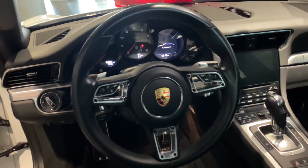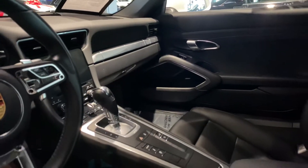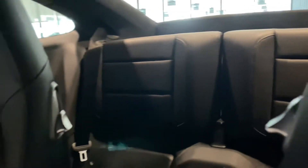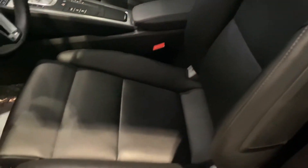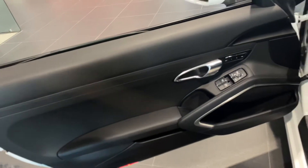The vehicle currently showcases about 15,000 miles. The vehicle is of course a CPO, and it's going to come with a two-year unlimited miles warranty that goes into effect after the factory warranty has expired.